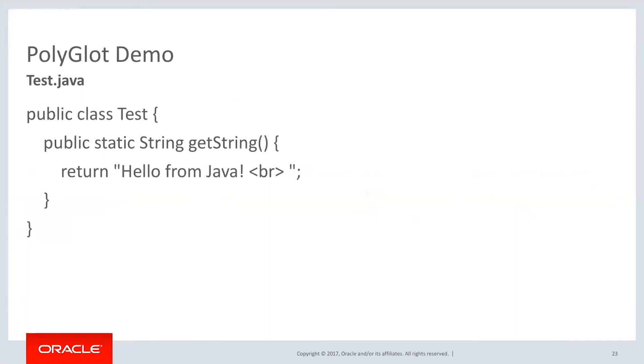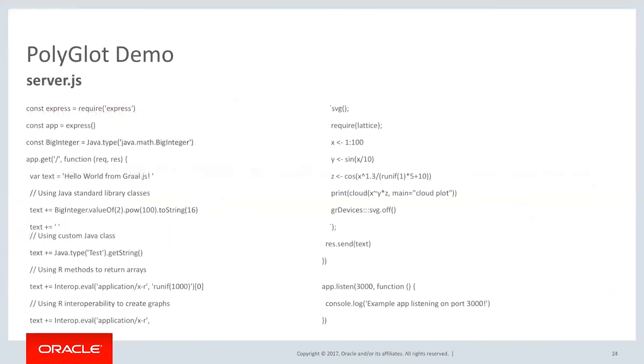Let me give you a demo. I've got a couple of little demos of how this all works. I'm going to walk through the code for the Polyglot demo first. We have a Java class called Test and it prints a Hello World — an HTML Hello World.